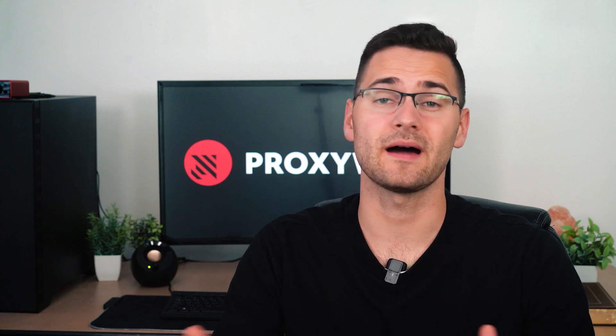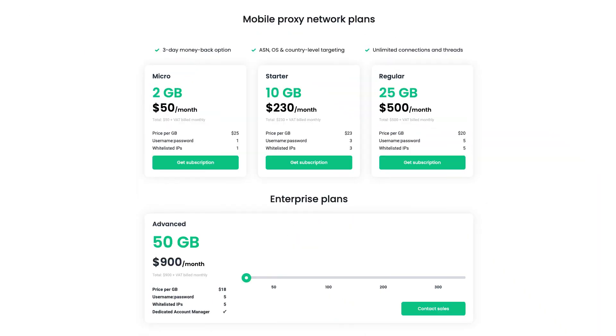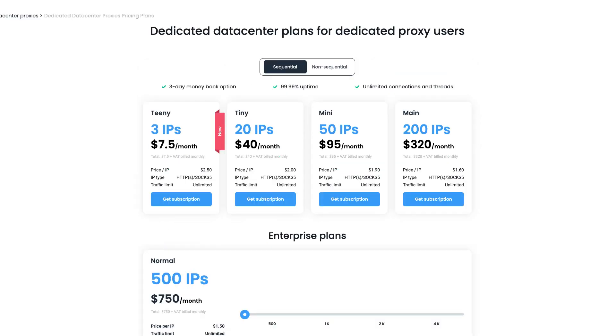Smart Proxy has award-winning customer support that can be contacted via live chat 24/7 or by submitting a ticket. For what you get, prices are very attractive. Residential proxies have a pay-as-you-go option, while mobile proxies start at $50 per 2GB of data. For private data center addresses, clients pay per the number of IPs. In short, Smart Proxy offers the best price-per-value ratio in the market.